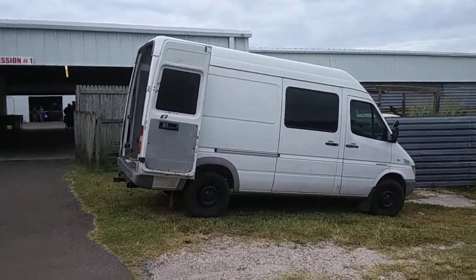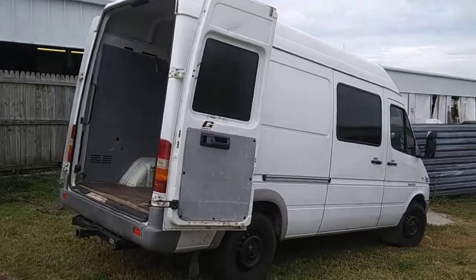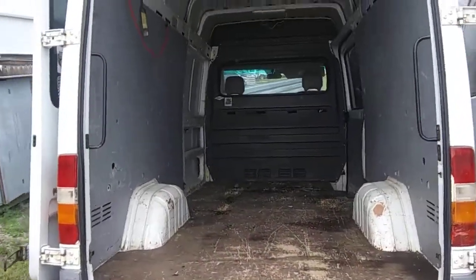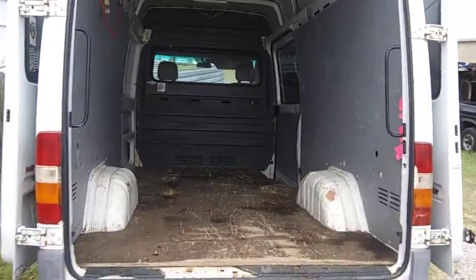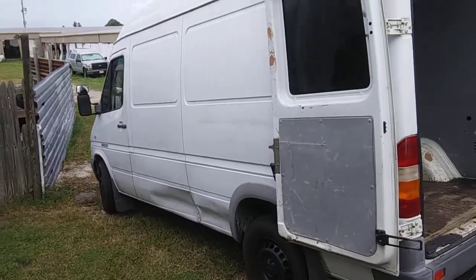A short wheelbase Sprinter van. I'd like one like this for a camper — there's just enough room to make a small camper in there. I like it. It fits right in parking spots.